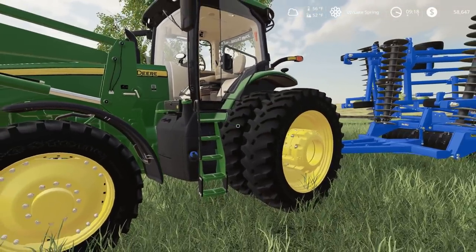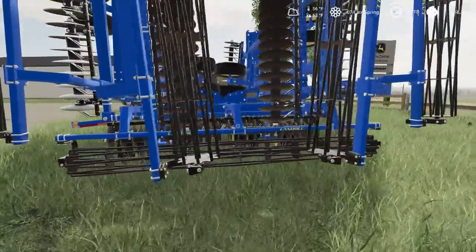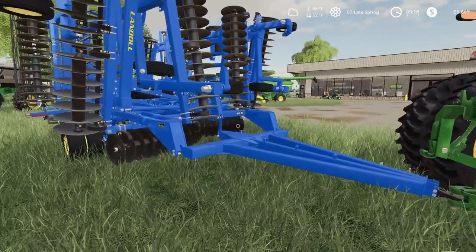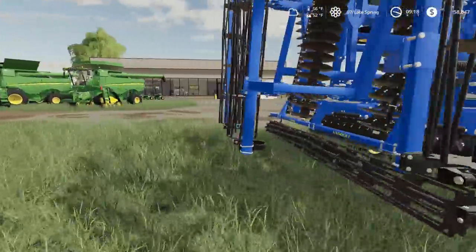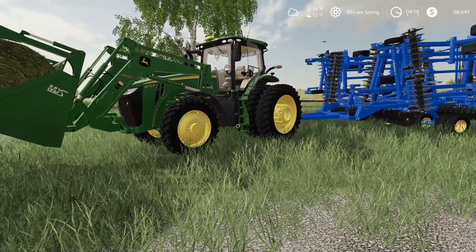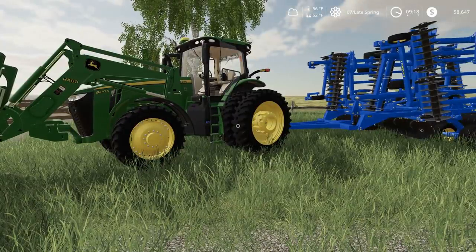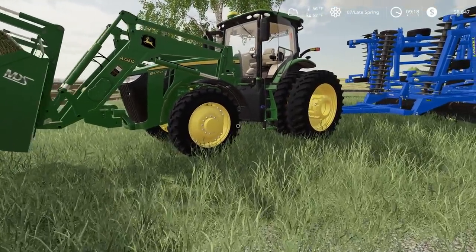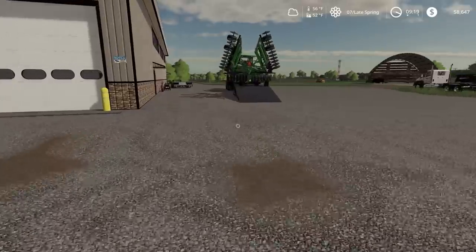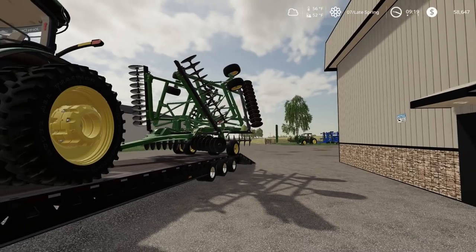This must be the demo tractor because they have the door open and everything. It has a Landall Field Finisher — I've seen a lot of these around. This must be a good disc because everyone's got one of these things. I think I definitely want to try it out. I don't know if that 8R can pull it, but it is a 370 horse and it goes up in boost power, so it would probably be a pretty good tillage tractor.